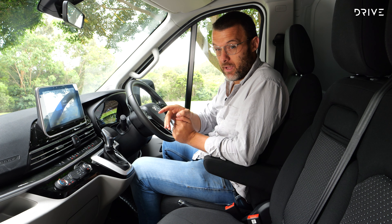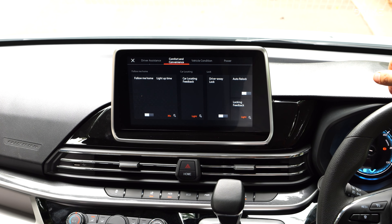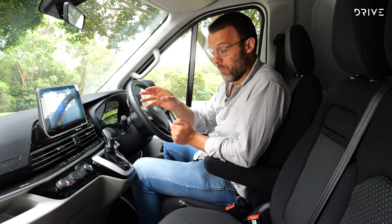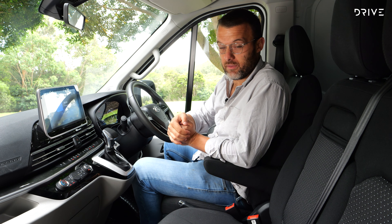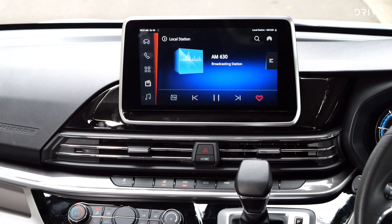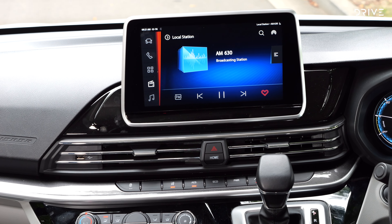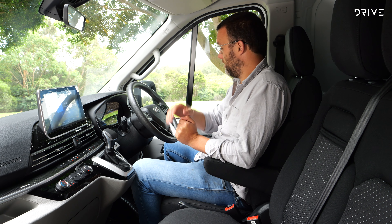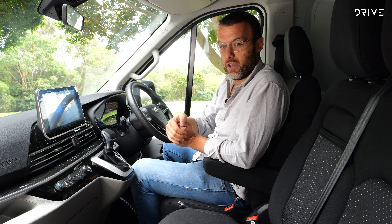It's got Apple CarPlay but no Android Auto, and the operating system is basic — and so is the radio quality. The speakers aren't very good, and I noticed on AM radio, which you're probably going to listen to a fair bit if you're spending long hours behind the wheel, the reception isn't good at all. I think all these batteries and electric power actually impinge upon the reception, making it a bit scratchy. You're better off plugging in via Bluetooth and streaming radio from your phone instead.